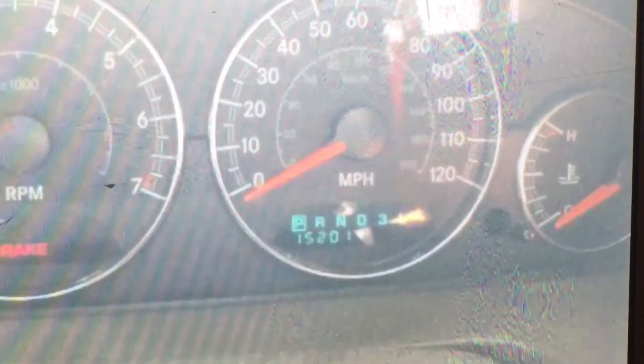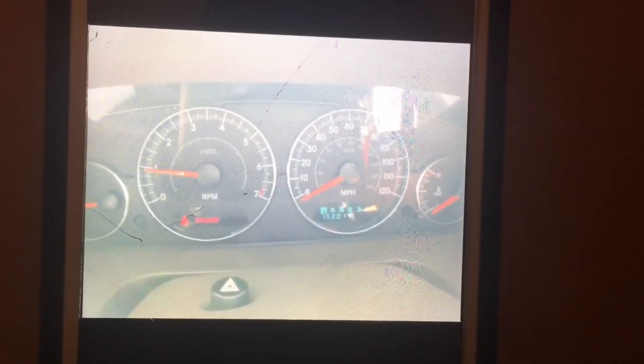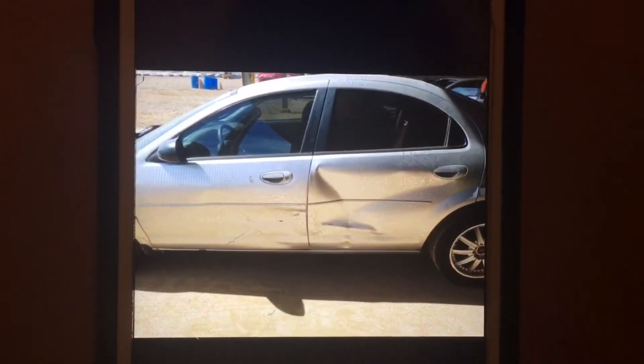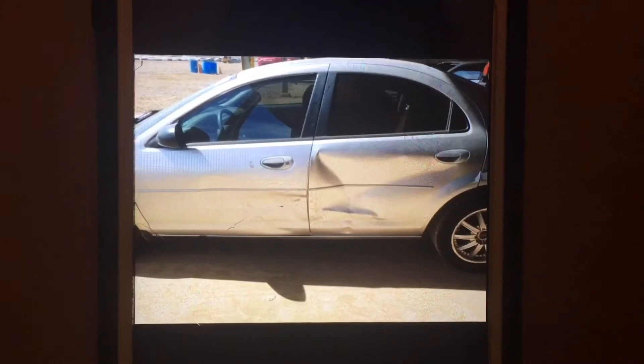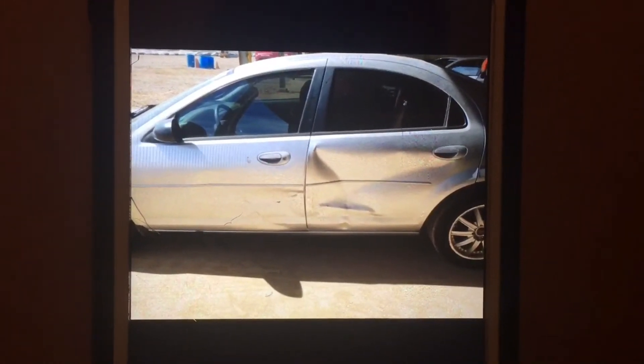152,000 miles. From what we can see, no service lights — that's from what we can see. Again, that's the damage — looks like a little side swipe. Nothing too bad, doesn't look like it hit the pillar.